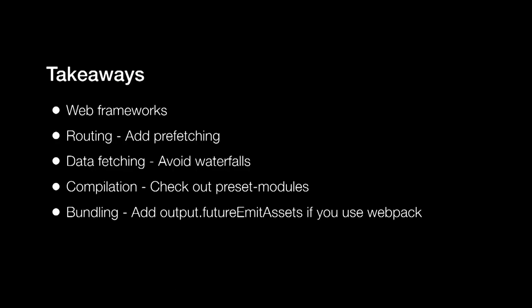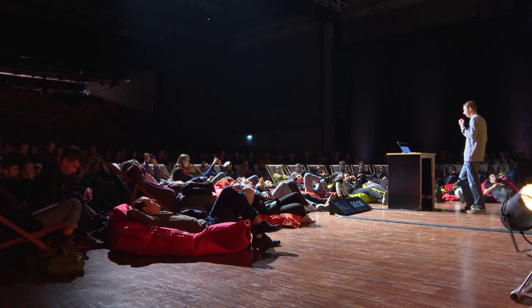So the takeaways of this talk: use web frameworks — they have good defaults and have thought of everything you could imagine, and if they haven't, file issues to help with your use case. Use routing with prefetching because it helps with how users perceive performance. Avoid waterfalls on data fetching. Check out preset-modules, and definitely add futureEmitAssets to your Webpack config. Thank you very much.